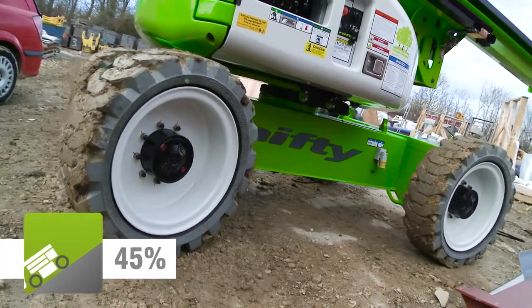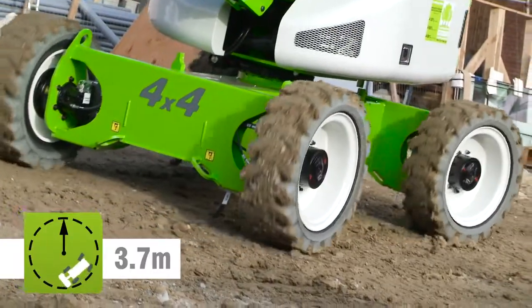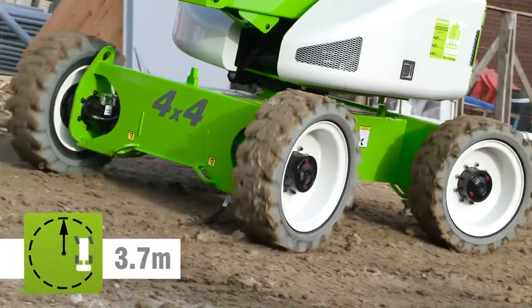Powerful four-wheel drive motors provide grip and gradeability which, together with the compact turning circle, make manoeuvring easy, even on slopes or uneven surfaces.